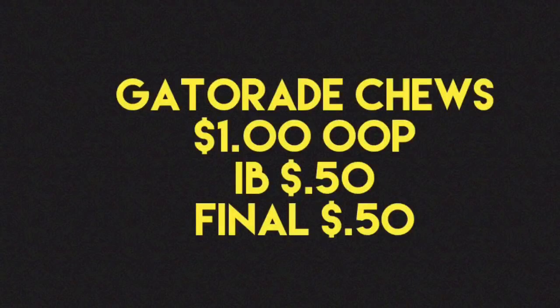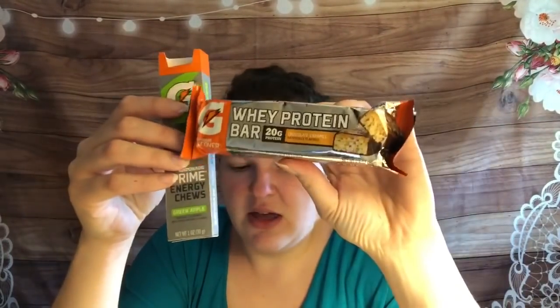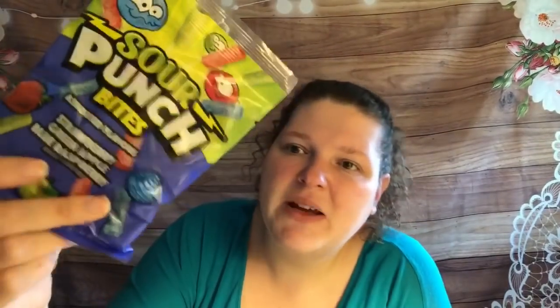Next is the Gatorade chews — these are a dollar each with a 50-cent rebate back on Ibotta, making it just 50 cents. When you also buy the Gatorade protein bar, which is $1.48, you get 50 cents back making it just 98 cents. When you buy these together there's also a 50-cent bonus, so that's a super good deal. Then I did the Sour Punch bites again — these are a dollar with a 55-cent rebate back on Ibotta, making it just 45 cents.